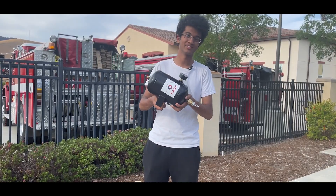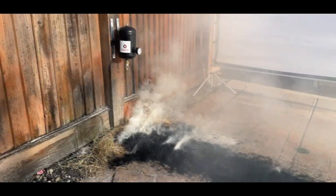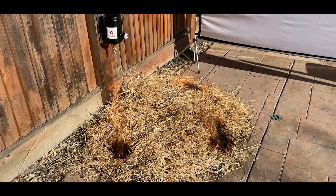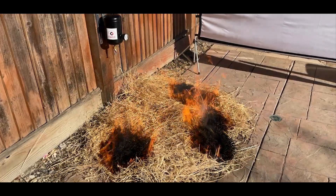Fire canisters are commonly used in camping stoves, portable heaters, or emergency kits due to their compact nature and ease of use. They offer a controlled way to produce flames for warmth, cooking, or lighting, making them a practical tool for various outdoor and survival situations.